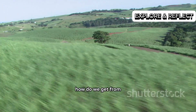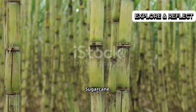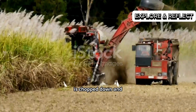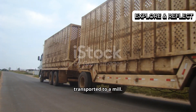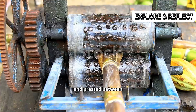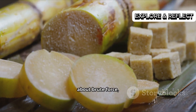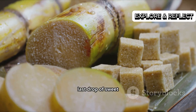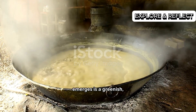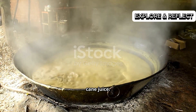So how do we get from a stalk of grass to a jar of syrup? It all starts with the harvest. Sugarcane, a giant grass that can grow up to 20 feet tall, is chopped down and transported to a mill. Once there, the cane is crushed, shredded, and pressed between massive rollers. This process is all about brute force, squeezing every last drop of sweet juice from the plant's fibrous stalks. The juice that emerges is a greenish murky liquid called, quite simply, cane juice.